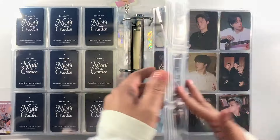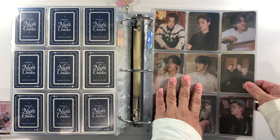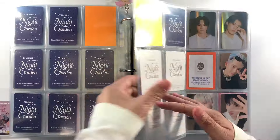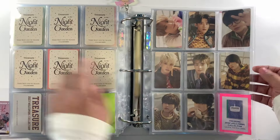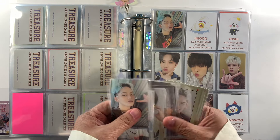Next is our 2023 Welcoming Collection. For 'Treasure in the Night Garden,' we're complete with this one. We are complete with the photo card set for the Welcoming Collection concept cards. For the selfie, we're still missing a few and I think we're going to be completing it today.